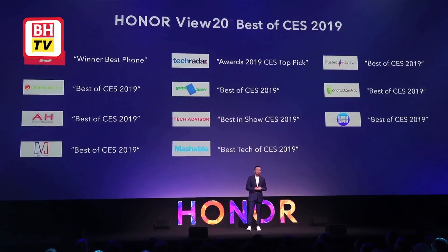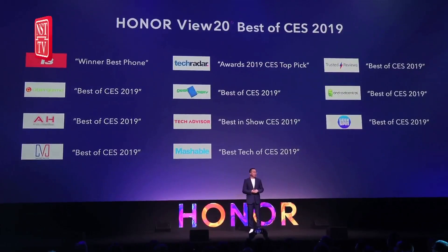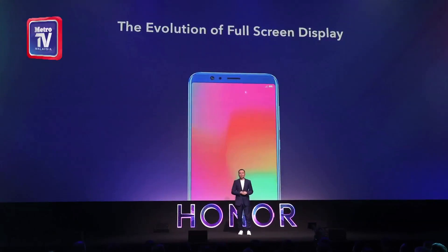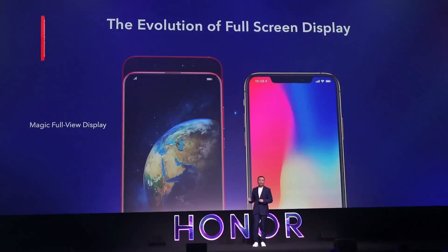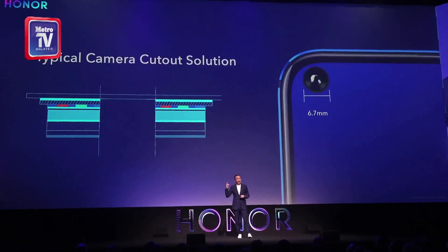The View 20 is also the first smartphone to use nanolithography to create an invisible nanotexture on the backside. Nanolithography is the science of etching, writing, or printing in order to modify a material surface with structures under 100 nanometers, which produces a beautiful design.